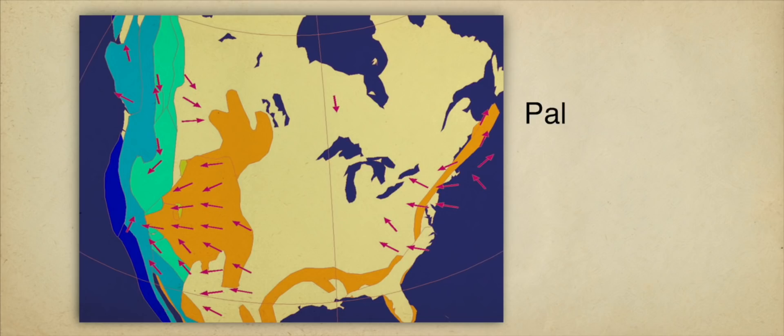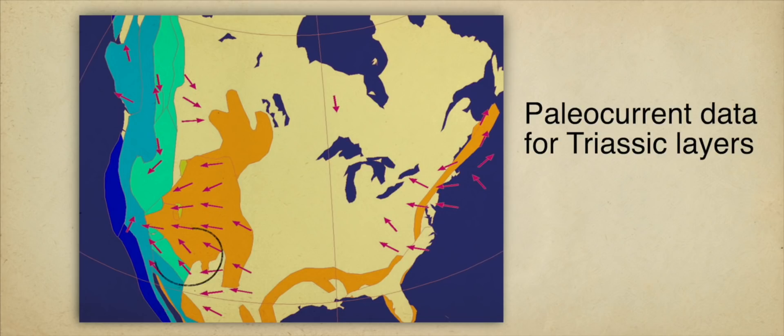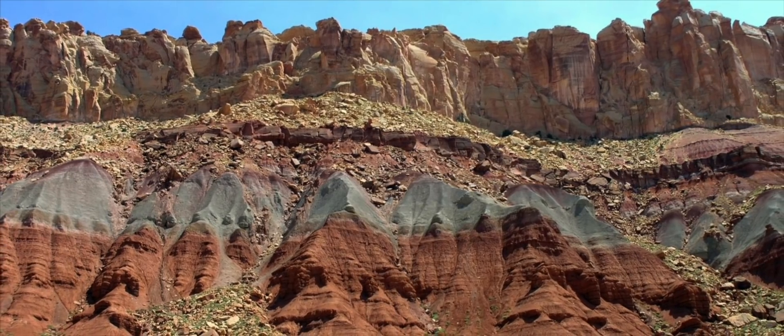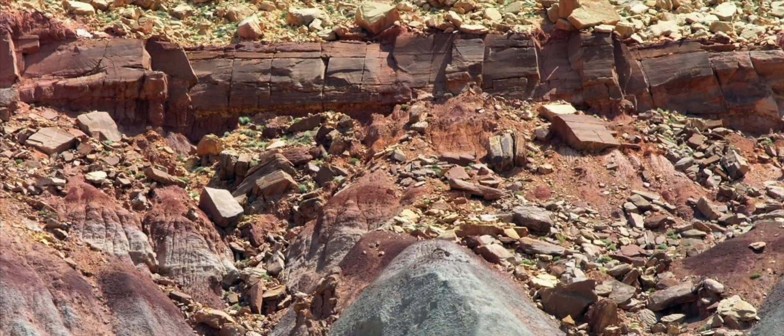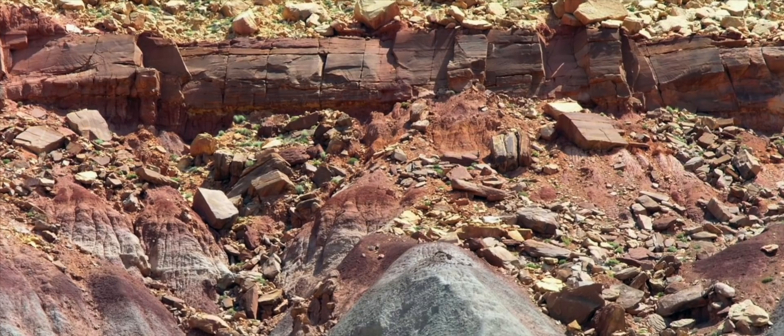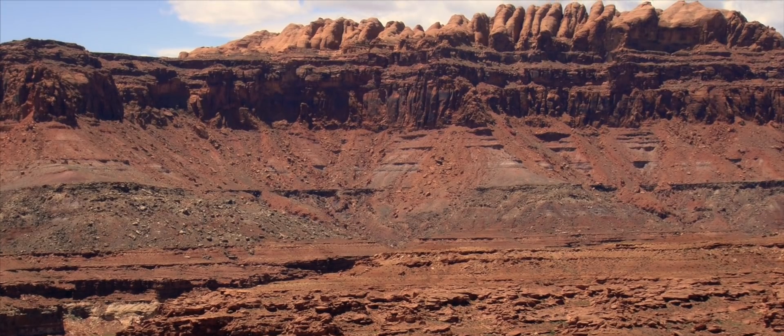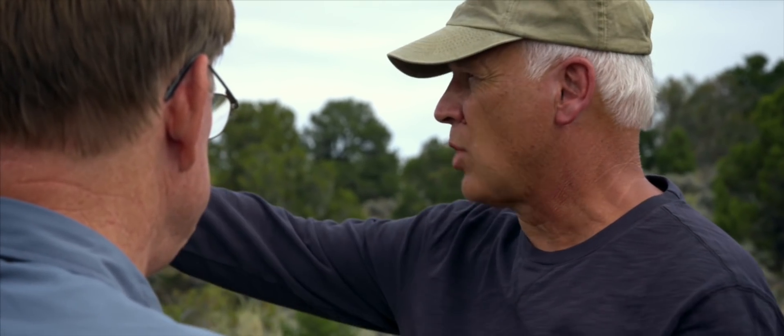We can tell which direction the sediment came from by the current indicators. You can see it in Amarillo, Texas, in Palo Duro Canyon, and follow this layer all the way up into the Colorado Plateau, up into the Rocky Mountains and all the way up to Canada. These layers are not just local — they go on for quite a ways.